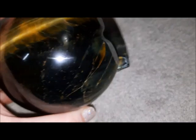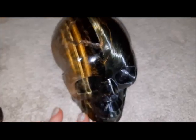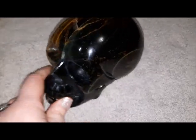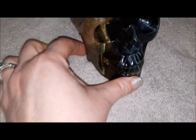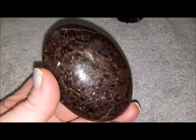Beautiful blue flash and gold flash. He's been sleeping with me for the last few nights since I got him and I just love him. Unfortunately I have to move on, but my husband really loves tiger's eye as well.